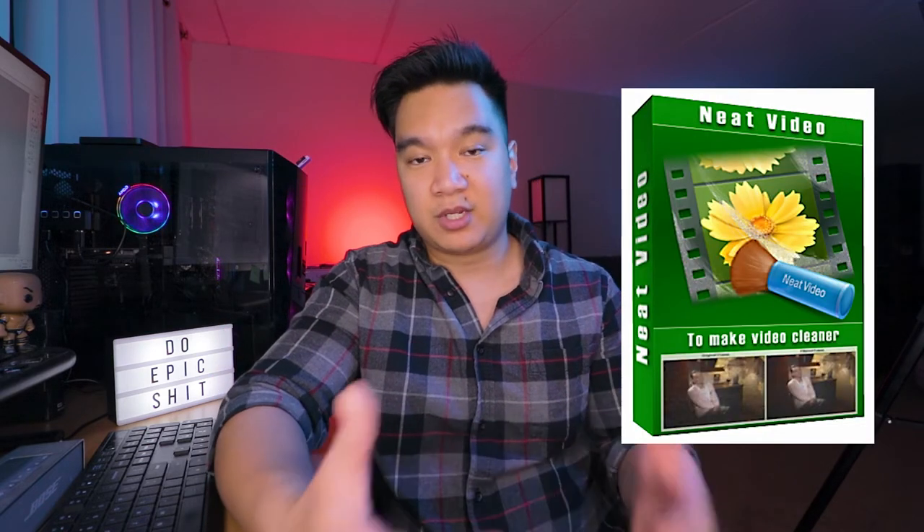The only significant advantage I could think of for video is the improved low light performance. If noise is a concern, you could always buy denoiser plugins for your editing software, or some softwares have it already built in. Full-frame cameras also require bigger, heavier, and more expensive lenses — they're generally bigger to accommodate the larger sensor size, and heavier because they're packed with high-quality glass. If you're going to use a bigger sensor, you're going to want lenses that bring out the camera's full potential.